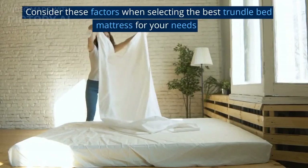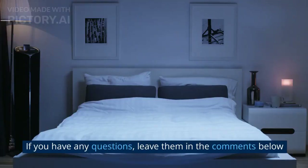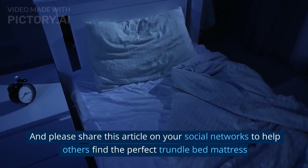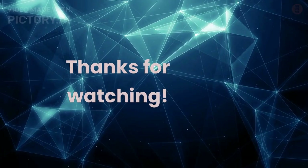Consider these factors when selecting the best trundle bed mattress for your needs. If you have any questions, leave them in the comments below. Please share this article on your social networks to help others find the perfect trundle bed mattress. Thanks for watching.